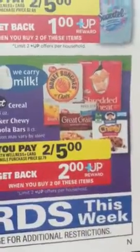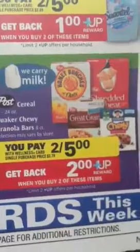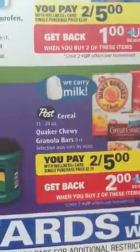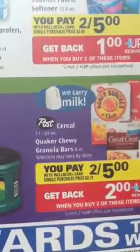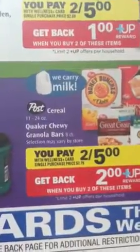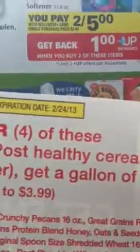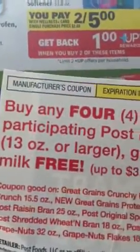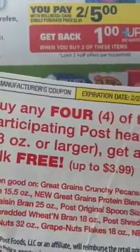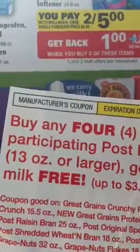So I bought four Shredded Wheats, used four of those coupons, and paid four dollars and got two $2 UP rewards back. Then there's another coupon — see how it says 'we carry milk'? That's awesome because there's another coupon: buy any four participating Post healthy cereals and get milk free. So those four Shredded Wheats counted and I got milk free.